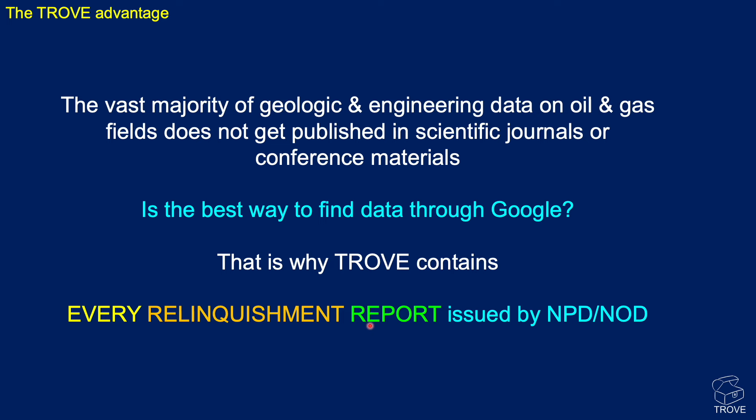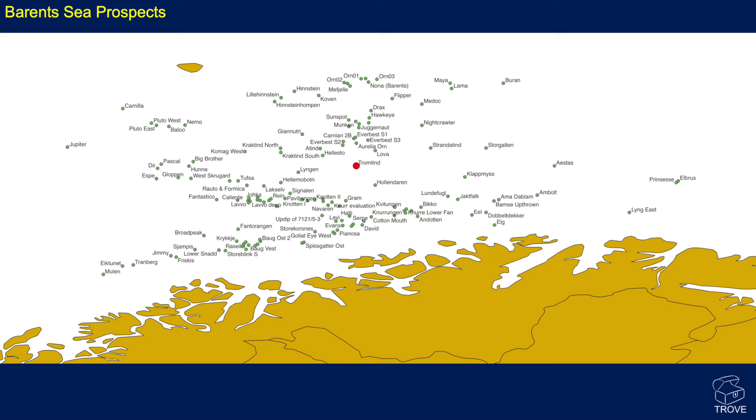What is the Trove advantage? The vast majority of geologic and engineering data on oil and gas fields never gets published — it's not in scientific journals, and there's a limit to how much gets shown at conferences. Can you find it by doing endless Google searches? No. We've done that for you. We've been putting everything together for over a decade now, building databases up. There's material in Trove that you will not find elsewhere — it's gone, it's lost from the internet. We've put in every single relinquishment report ever issued by NPD or NOD, all contained within our Trove. Let me show you what that means in the Barents Sea.